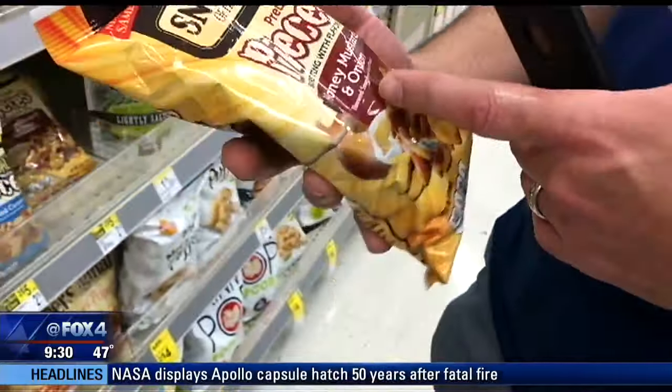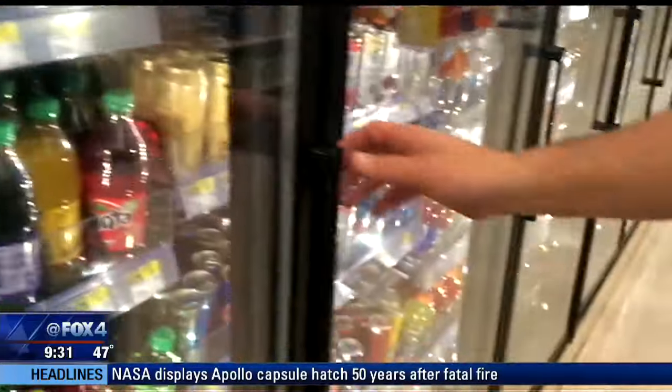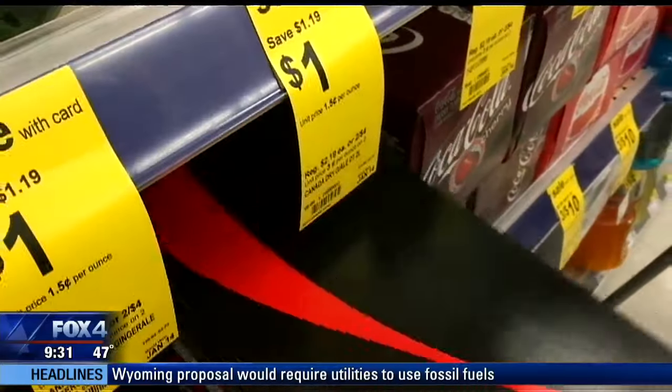Like this bag of mustard and onion pretzel pieces — we asked for plain, whole pretzels. Not even close. In other cases, the store actually did carry what we wanted. They do have the Coke Zero that was on our list, but Basket missed that and subbed in a different item anyway.